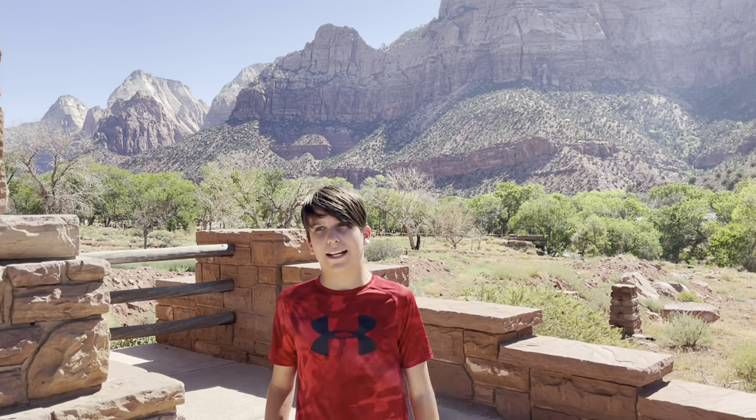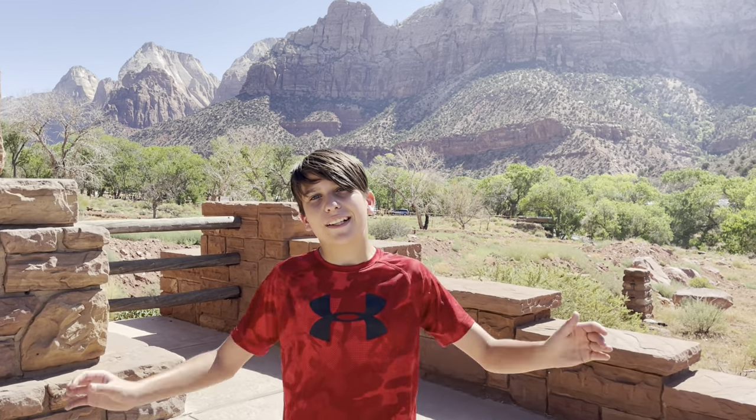Welcome back to another video. We're here in Zion for another part of the West Coast vlog series. I am so excited, we're gonna have so much fun — let's get into the video.